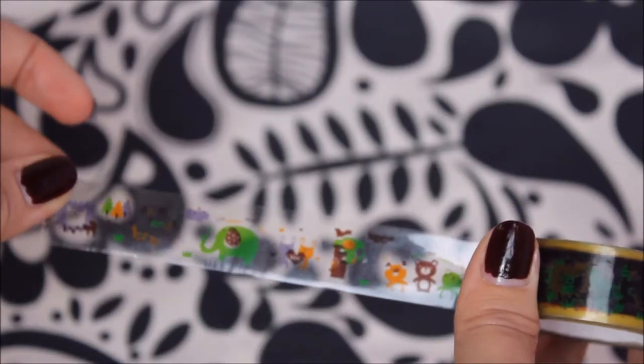Maybe those make cute gifts too. Then we also got this — this is not reusable — but it has party animals on it. We only saw this in store once and I'm so glad I bought it because it's just so ridiculously funny.